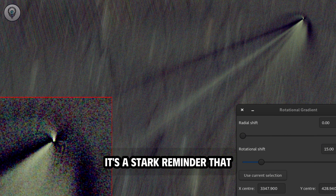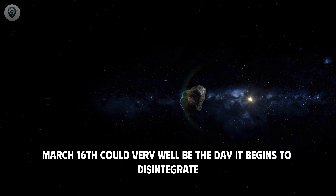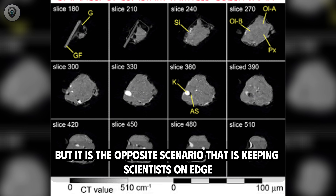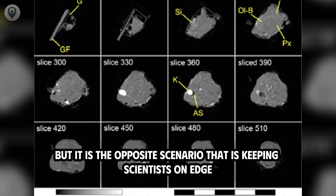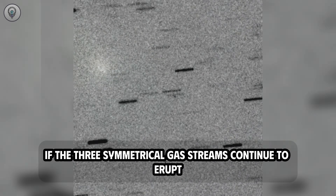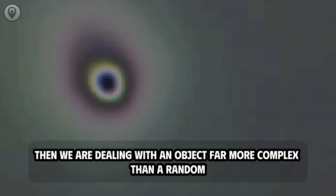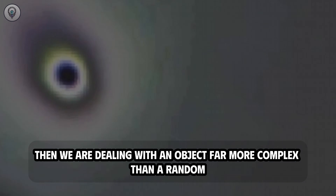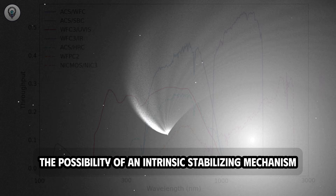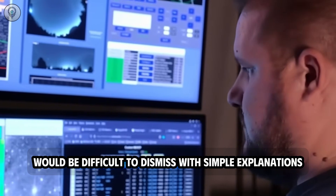The most famous case is Shoemaker-Levy 9, which was torn into 21 separate pieces by Jupiter's immense gravitational pull before each piece crashed to the planet's surface in 1994. It's a stark reminder that if 3i Atlas were merely a loose collection of ice and dust, March 16th could very well be the day it begins to disintegrate. But if 3i Atlas maintains its structure — if the three symmetrical gas streams continue to erupt at nearly 120 degrees even under intense gravitational pull — then we are dealing with an object far more complex than a random inanimate rock.